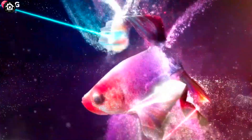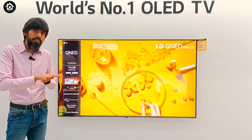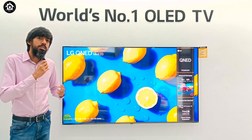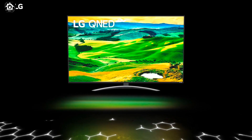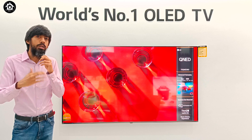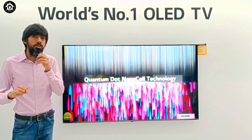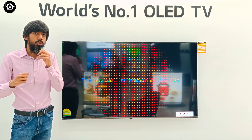LG's most premium TV is OLED, and at the top of the backlit range is the QNED series. This is a 75-inch QNED 80 series. What does QNED stand for?